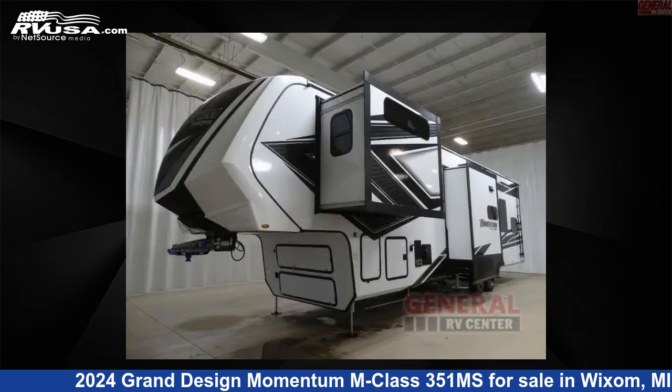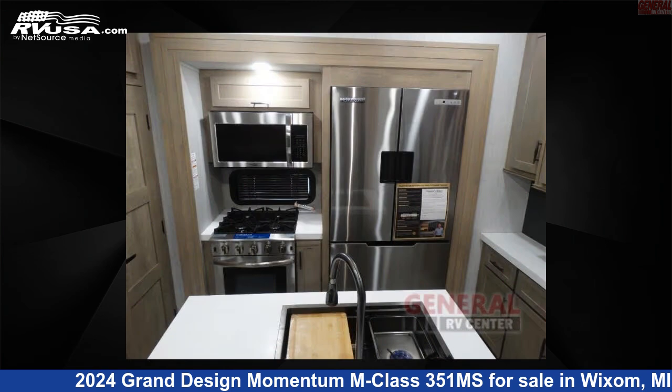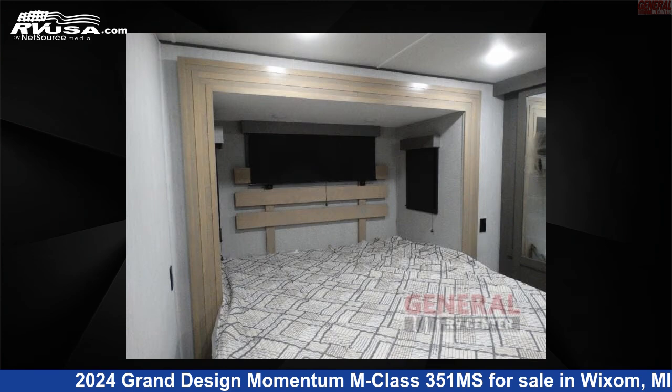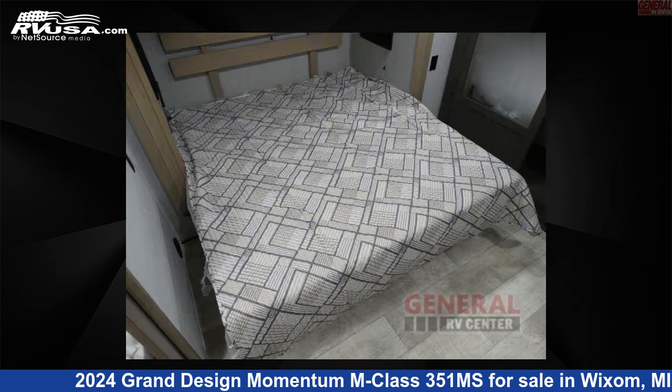Click the link in the video description to visit RVUSA.com and see more photos as well as the current price. This new Grand Design is 40 feet 0 inches in length and features sleeps 8, slide-out, and 140 gallons fresh water capacity.